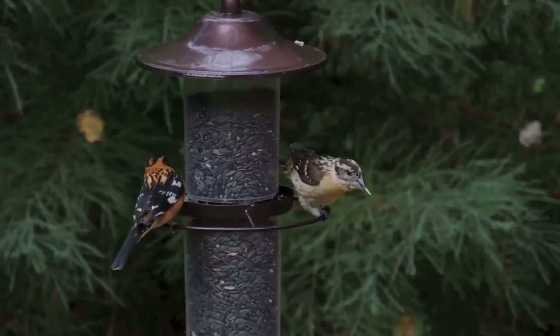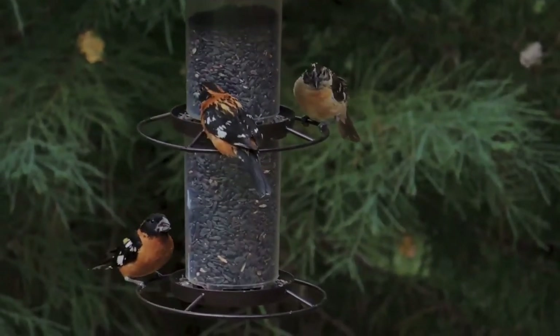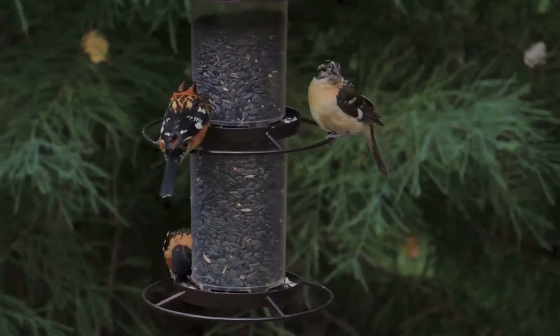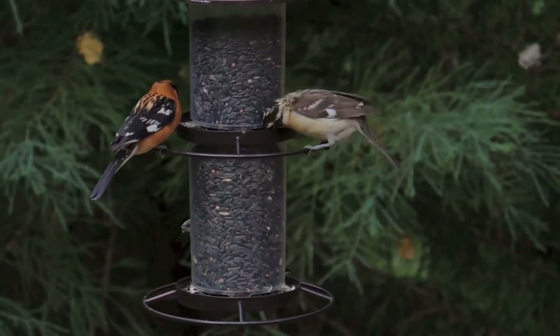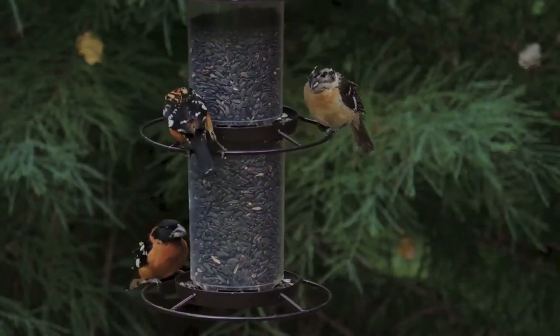Females build nests among the dense foliage on an outer branch of tall broad-leaved trees or shrubs. The nest is in the shape of an open saucer, made of fine grass, rootlets, twigs, bark, and conifer needles. It is often lined with rootlets, hair, and fine plant material.